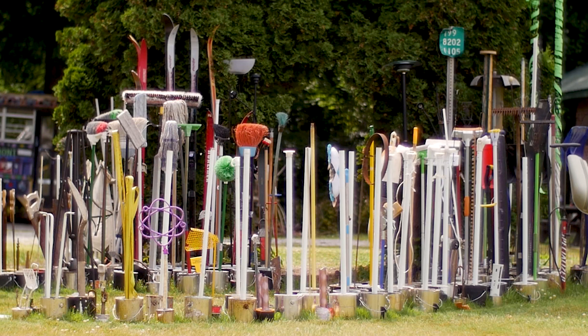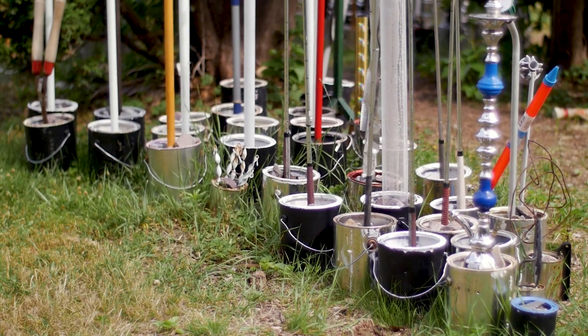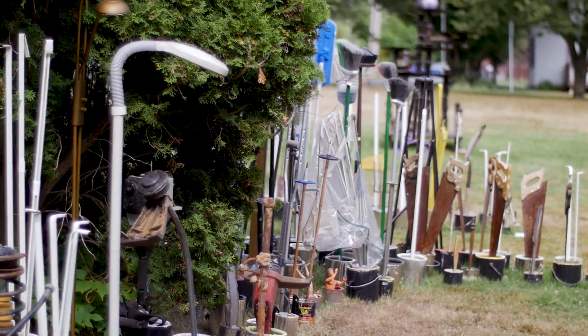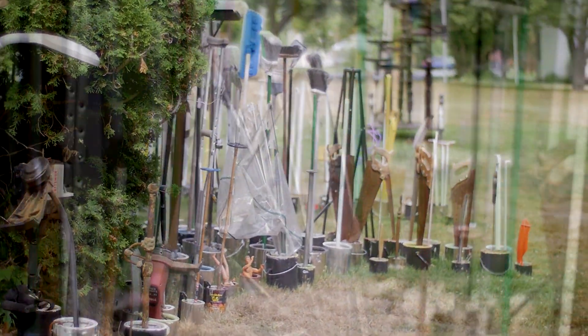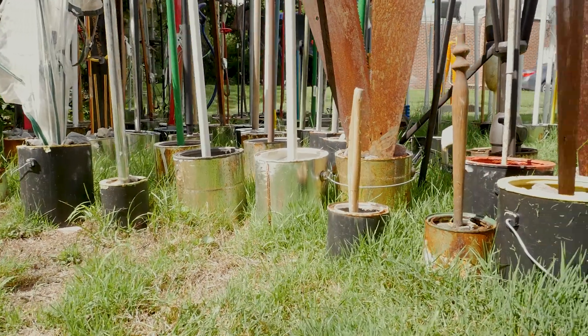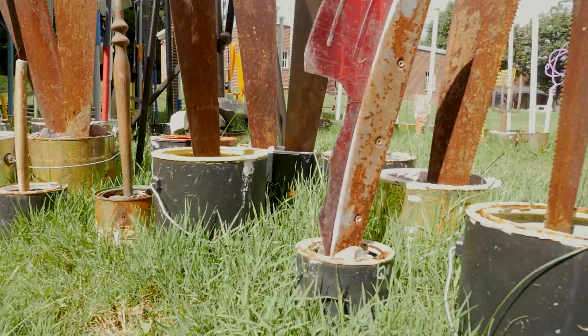The Throwaway Forest is made up of tall, slender objects like brooms, mops, shovels, snow skis, golf clubs, hockey sticks, and many more items we buy, use, and discard every day. Most of these items were donated to the forest by people who would rather have their trash become part of an art installation than landfill.